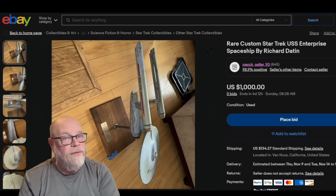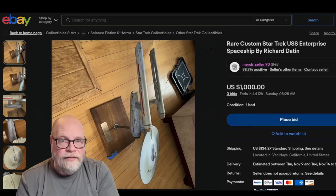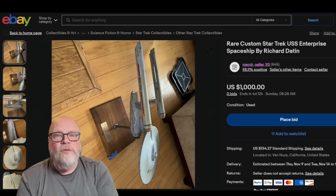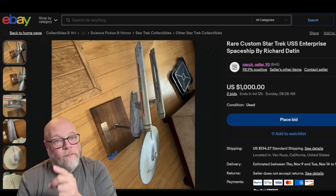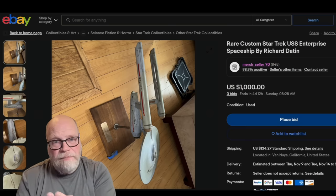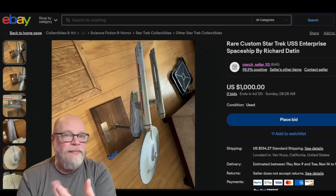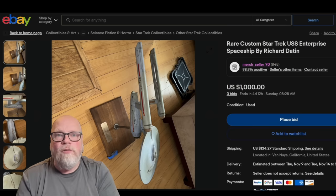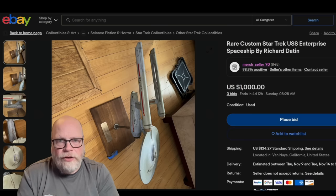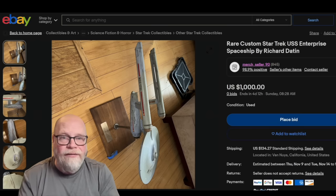Either it was a practical joke being played on me — which wasn't likely because too many people were telling me this — or the auction had already been pulled. Now, it could be pulled for a variety of reasons. It is against eBay's terms to resell stolen equipment. What we actually found out through Bill Krause was that it was Rod Roddenberry who had the auction terminated so that he could reach out to the seller and arrange for the return of the model to its rightful owners.